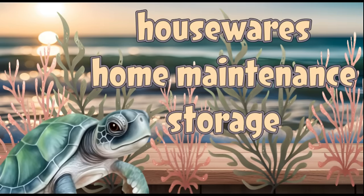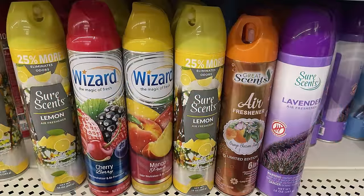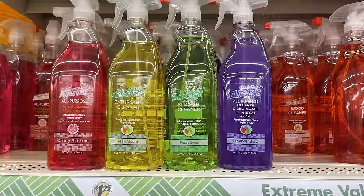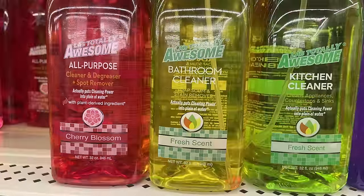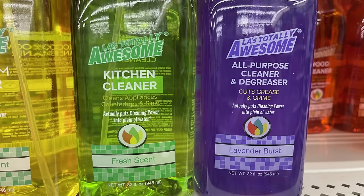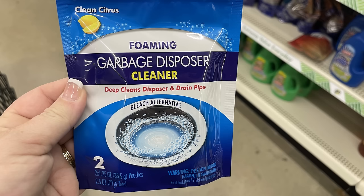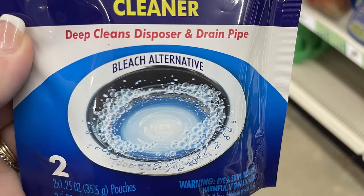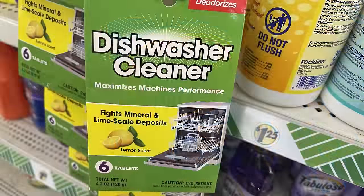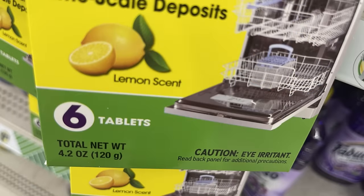Over in housewares and storage: a bunch of new air scents in lemon, cherry, mango, and orange blossom. Lots of new all-purpose cleaners in a pink formula, plus Awesome all-purpose cleaners for the bathroom and kitchen in cherry, fresh scent, and lavender. New foaming garbage disposal cleaners — two per pack, bleach alternative. Also stain remover wipes, individually wrapped with 12 per pack, and dishwasher cleaner tablets — six per pack — that help remove limescale and other deposits.